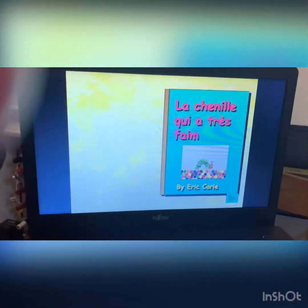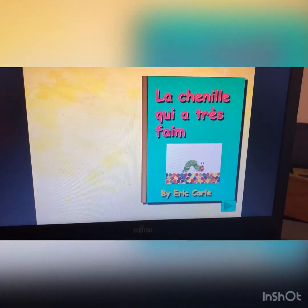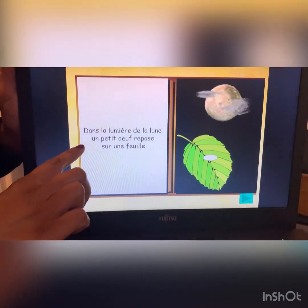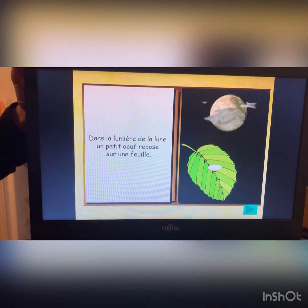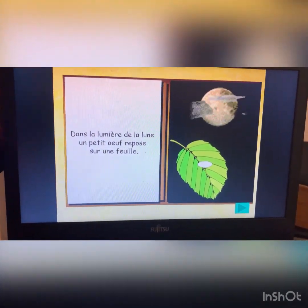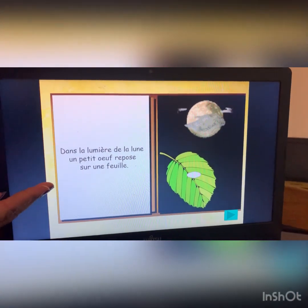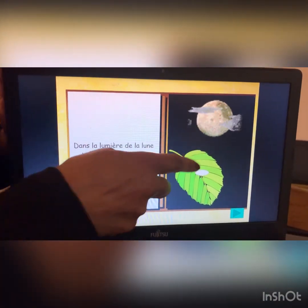I'm just going to show you my screen. La chenille qui a très faim. La chenille qui a très faim. Dans la lumière de la lune, un petit oeuf repose sur une feuille. I wonder if you can guess what that says. In the light of the moon, a little egg is resting on a leaf.